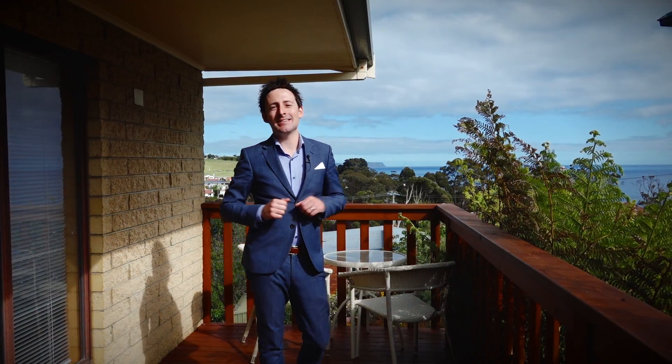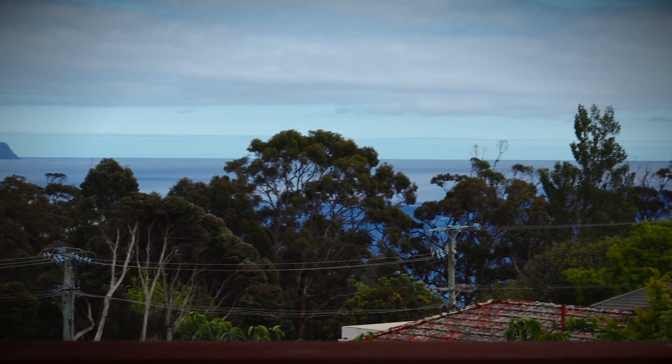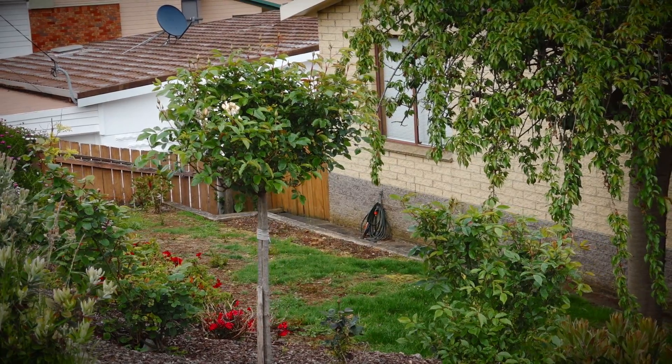Imagine sitting on this amazing deck while soaking up the summer warmth and taking in those amazing views out to Table Cape and beyond. This oasis could be yours.